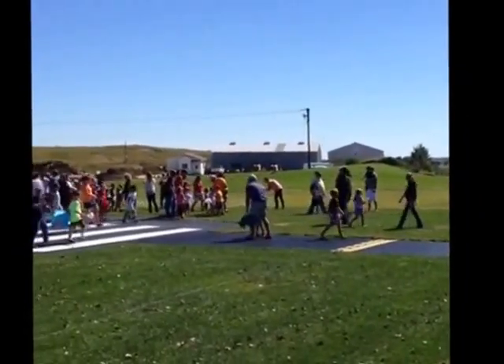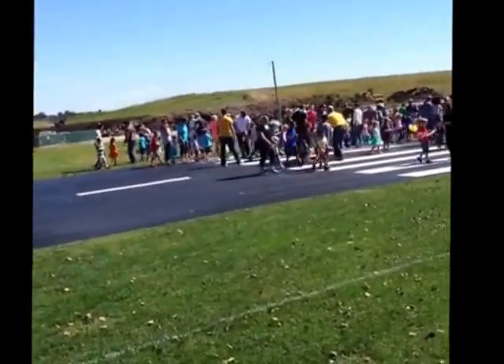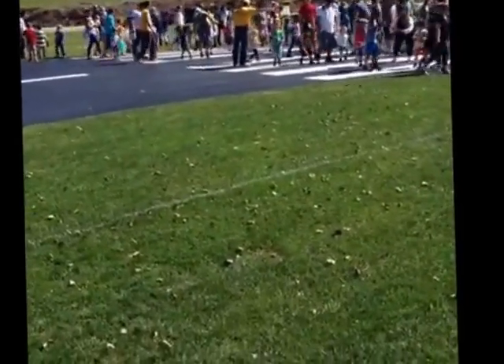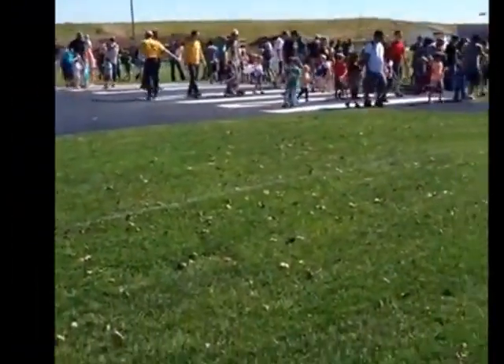Roger's bringing the Telemaster in. You can see it's a real, real floater. He had to land a little bit downwind, but we want to keep the plane away from the children. Safety is our main concern here today. He's going to bring it back and load it up.